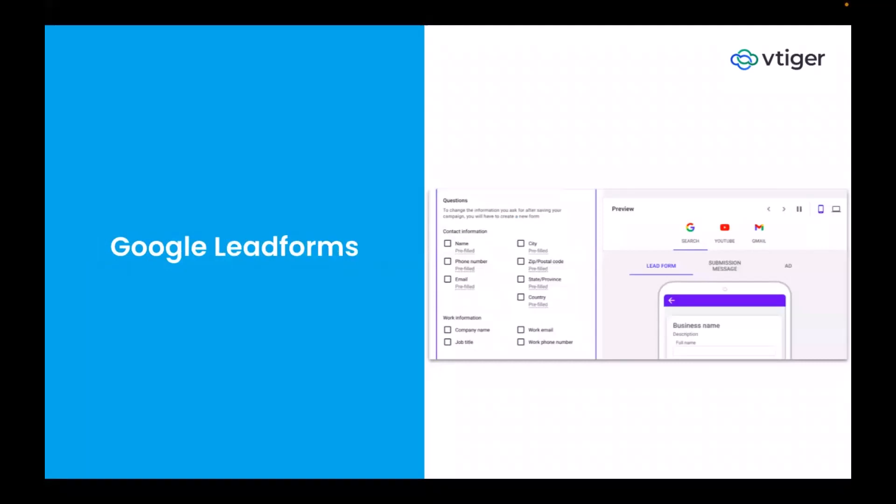VTiger also integrates with Google Lead Forms, which are web forms you can use to generate leads by capturing data from your website, Google ads, or YouTube ads. You can easily collect these leads from Google Forms into the CRM without any manual effort — no need to download a CSV file and import it. The information is captured in real time and the contact gets automatically created in the CRM, so your sales team can react sooner and convert the lead to a customer.